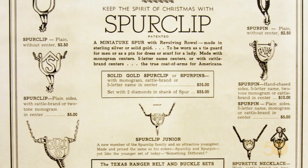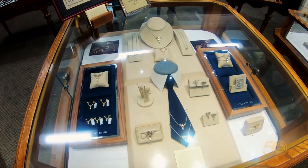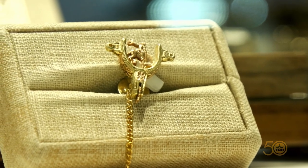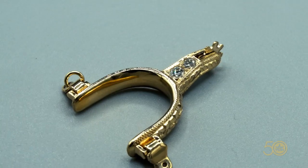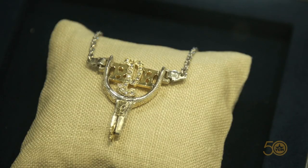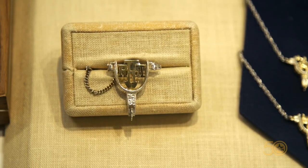He wanted something to give to his vendors and his local friends, businessmen, to thank them for their lending and support. Here is your spur. So everybody that won their spurs received one from him.